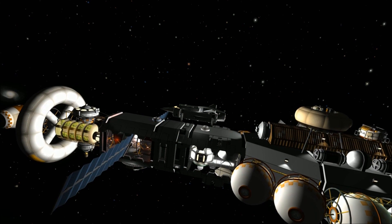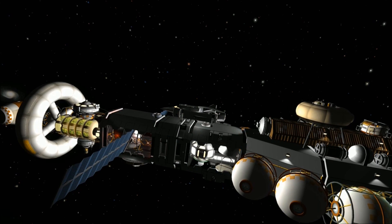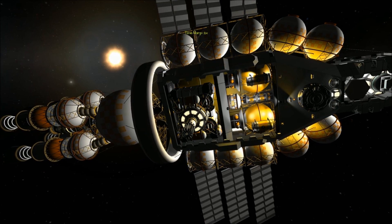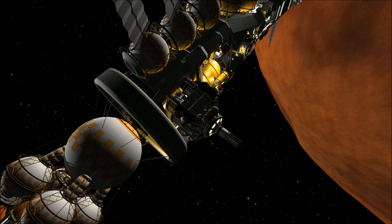With the Puddle Jumper secured, the remainder of the crew is now prepared for the separation of the Duna assembly module. This module contains parts and equipment necessary for the construction of mining facilities on Duna. Eighteen Kerbinauts are on board for construction and operation at this site.